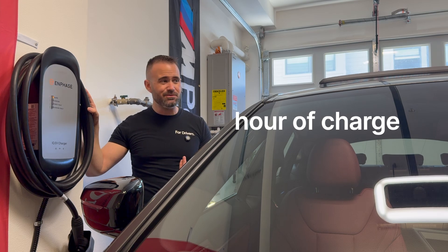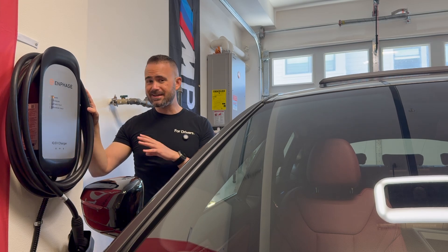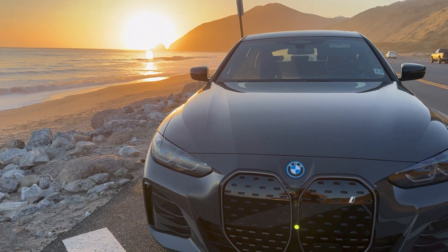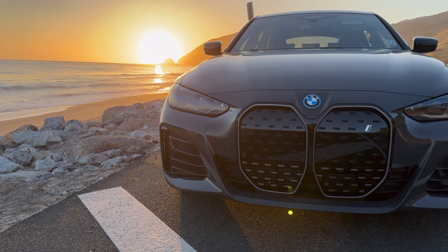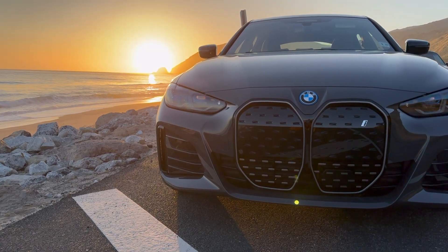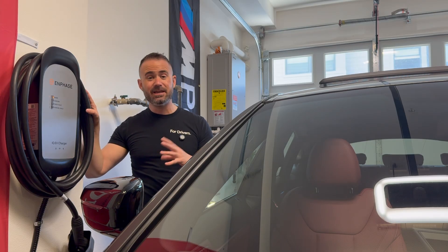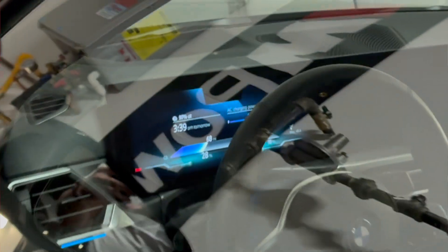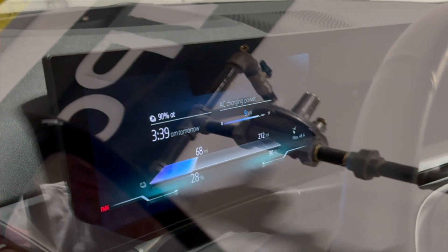When you consider the average commute for most Americans is under 40 miles per day, you can get enough to commute within an hour, and then within two to three hours you've got enough to run around town, get errands done, take a short road trip. I've actually found I'm able to charge this particular car — with the 68 kilowatt hour usable battery — in about five hours, which again, for a Level 2 AC charger, is not bad.